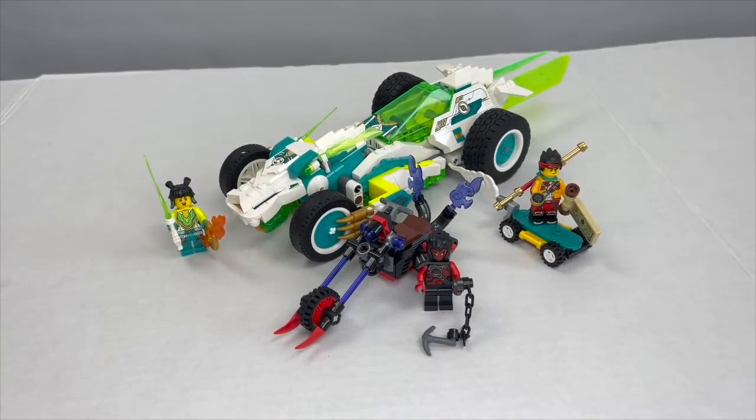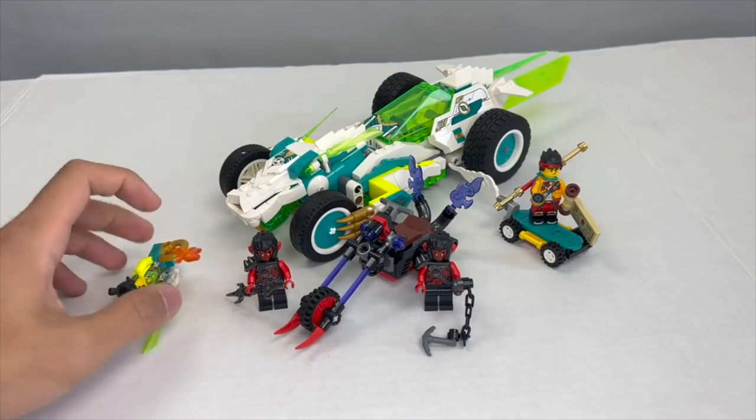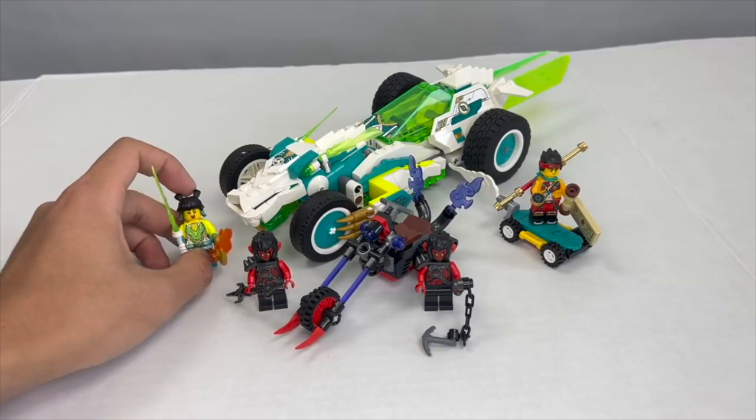So next up we have set number 80031, Mei's Dragon Car, which retails for $50 US. It also features four minifigures: two of Makaak's evil minions, as well as Mei herself and Monkey Kid.